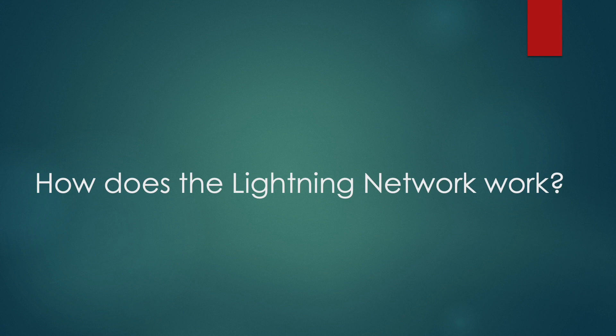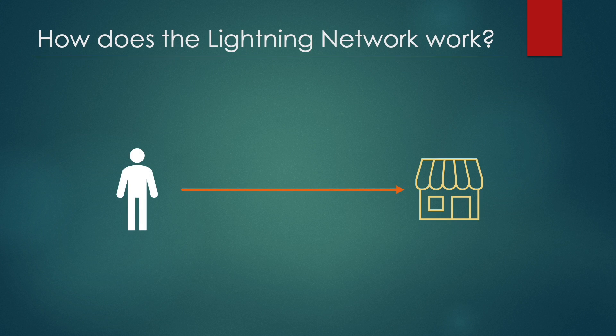How does the Lightning Network work? For example, let's say that Adam goes to a coffee shop every day and wants to pay for his coffee in Bitcoin. He could choose to make a small transaction for each coffee, but due to Bitcoin scalability issues, the transactions can take over an hour to validate. Adam will also have to pay the Bitcoin network's high fees even though he's only making a tiny transaction. To resolve this, the Lightning Network enables the creation of a peer-to-peer payment channel between two parties — here between Adam and the coffee shop. To create a payment channel, the payer, or Adam in this case, must lock a certain amount of Bitcoin into the network as a security deposit.